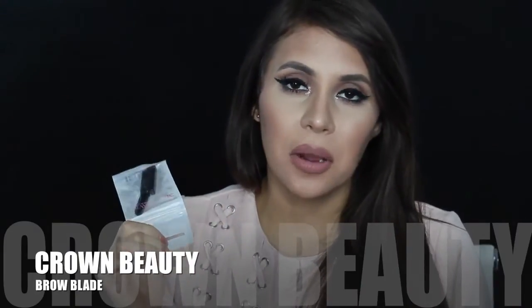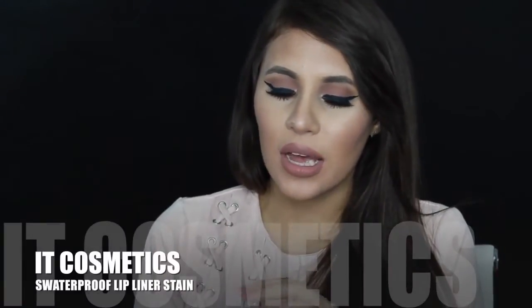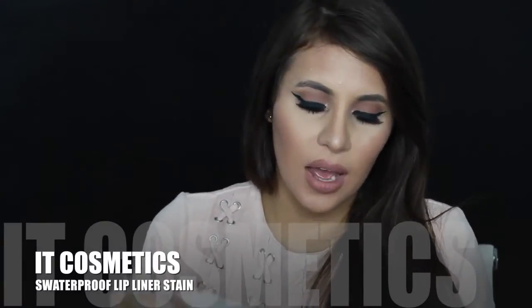From Crown in the goodie bag we got a brow blade, helpful for removing unwanted brow hairs. From Me cosmetics we got a waterproof lip liner stain — small size but good for your purse. The color is similar to my 3Z from Makeup Forever. From NYX I got the Ombre Lip Duo, a lipstick that's lighter on one side and darker on the other so you can create an ombre lip — it's red and really pink, a cool concept.